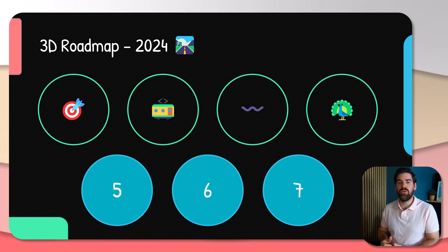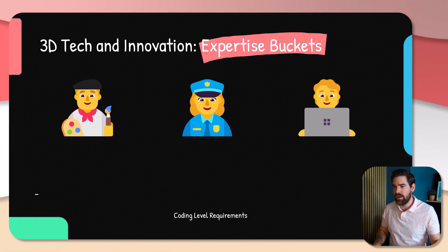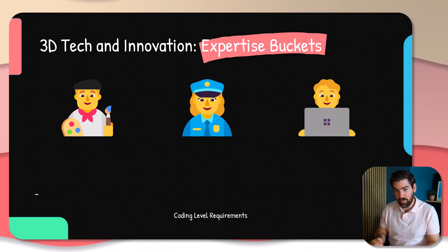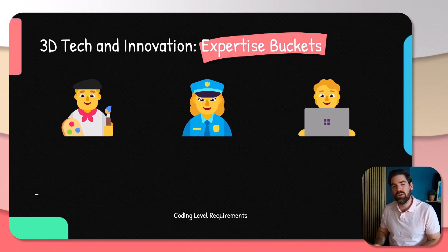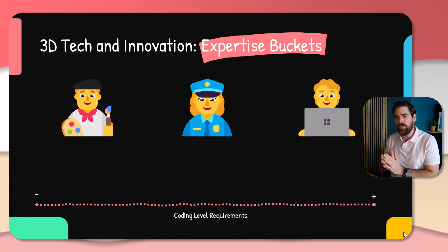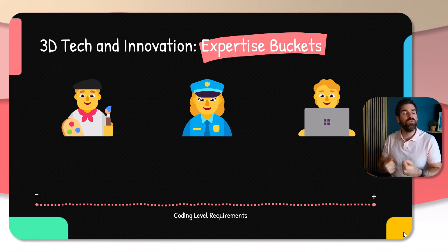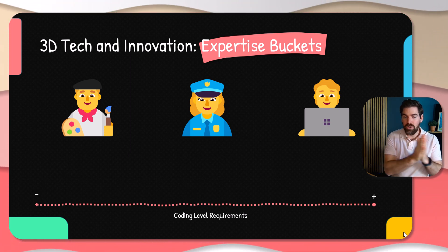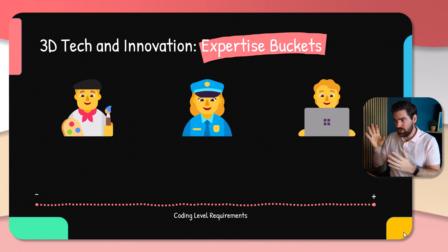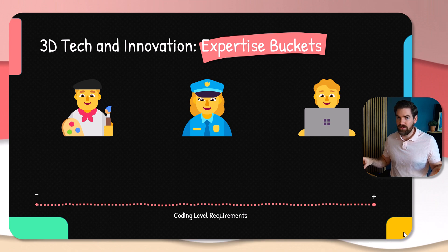The fourth element is what I call the expertise buckets, designed to help you grow in a sustainable manner. We have three buckets when it comes to 3D tech and innovation, and where you start depends on your level and your specific coding level. As you can see, there are coding level requirements and these buckets fall there. These requirements are not at the end of the journey but at the beginning. If you have no coding knowledge, especially Python, you will go on the left side. If you have a large coding knowledge, especially with 3D AI and R&D, you fall onto the right category.